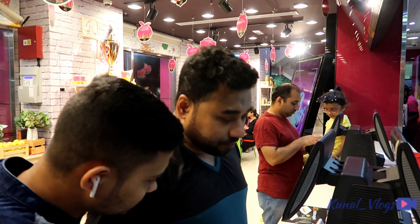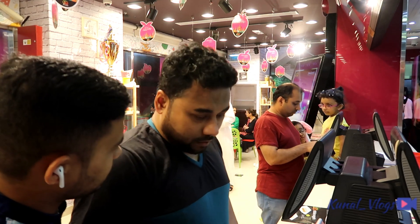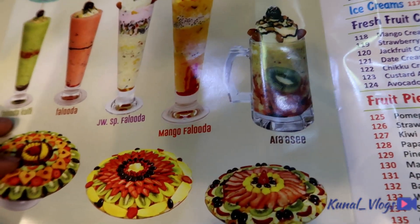What's the special? Faluda is next? Faluda is not bad. So we ordered these two — this one, mixed layer, and this one. That's it.